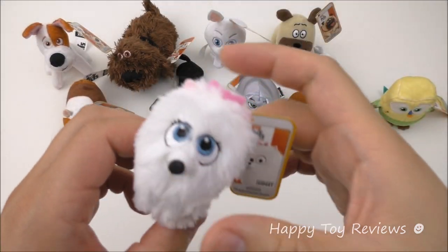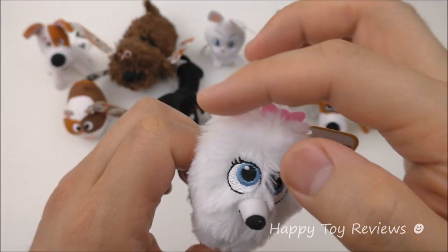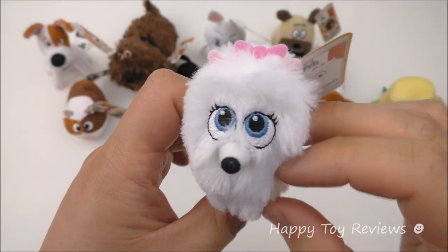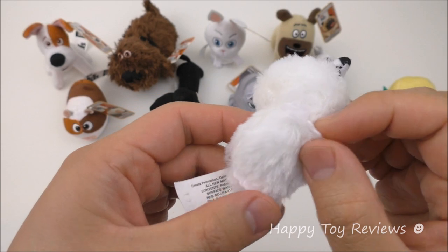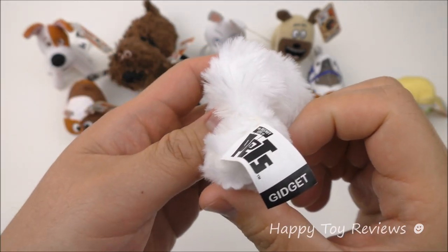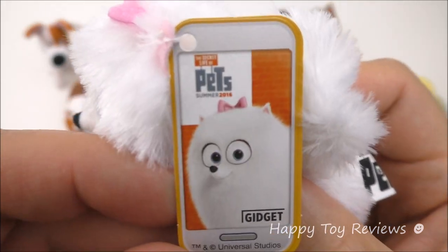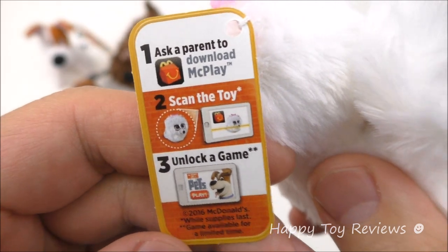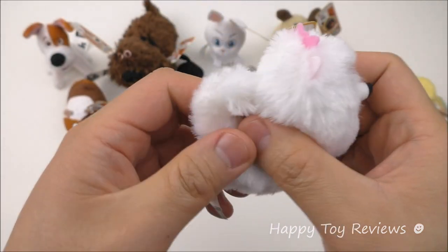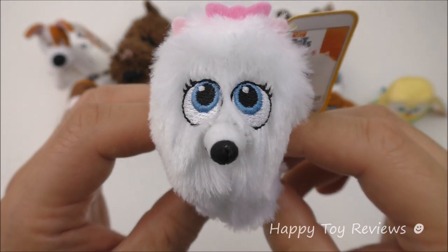Toy number five is Gidget. She looks so pretty — look at the pink bow tie and those pink ears, and look at that nose. There are her legs and feet. Gidget is a white Pomeranian and she's voiced by Jenny Slate.